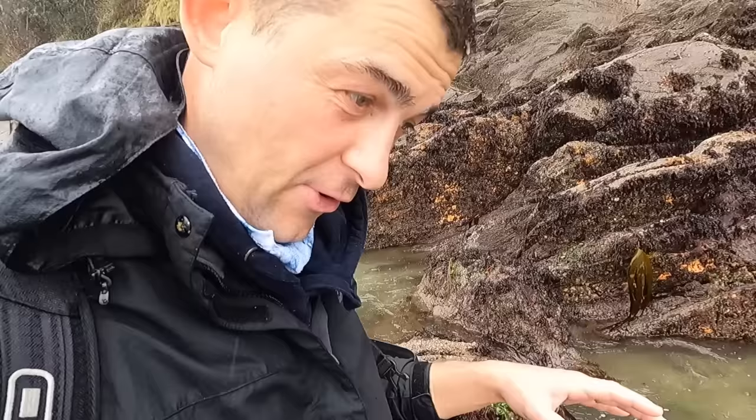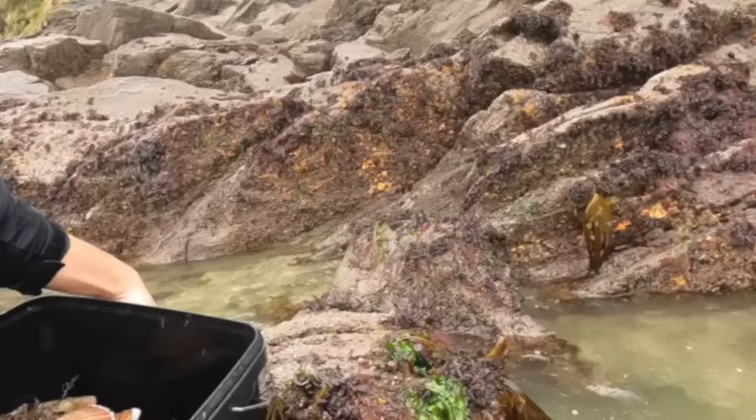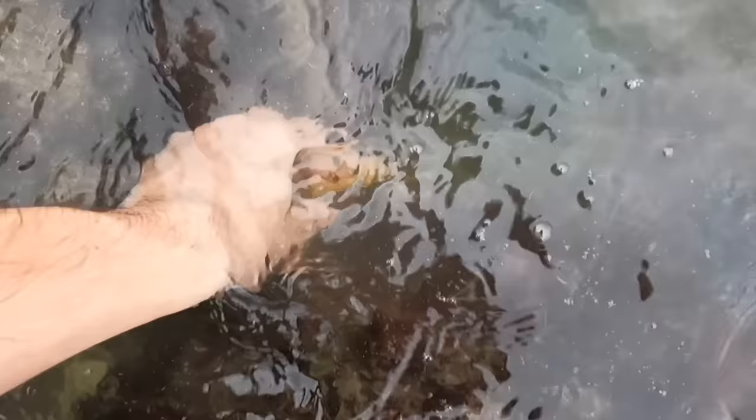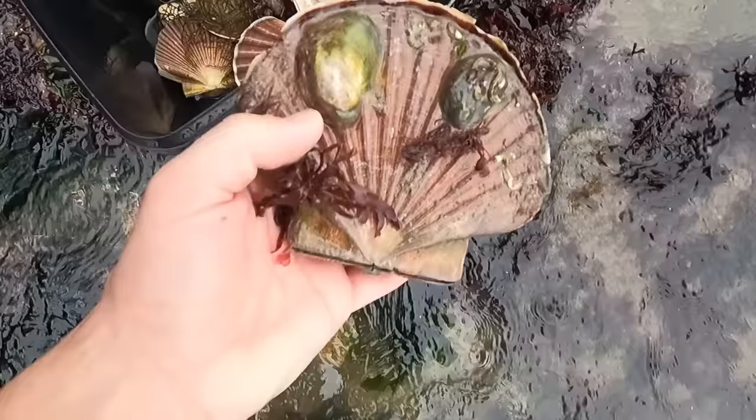These areas here aren't uncovered on a normal tide — it's only because this is a really large tide that they're exposed. The tide would probably only usually come down to about here. Oh come on, out you come. I think we have a winner. Yeah, that one was wedged right in there. What an absolute monster that is.